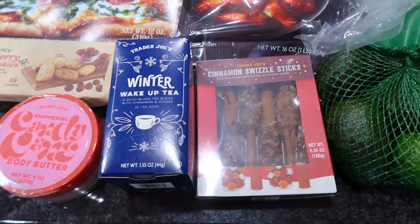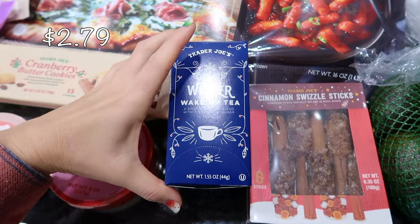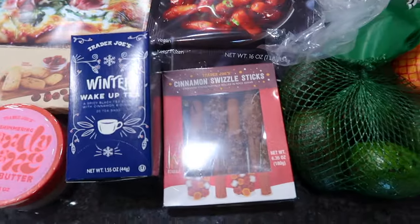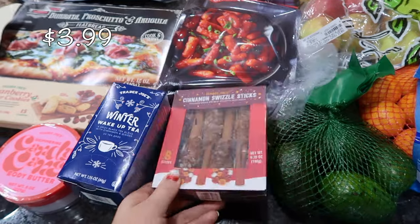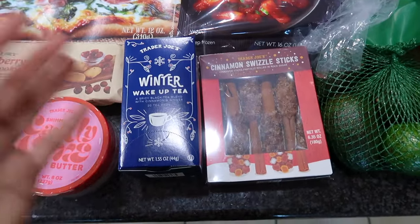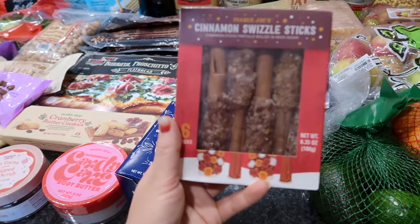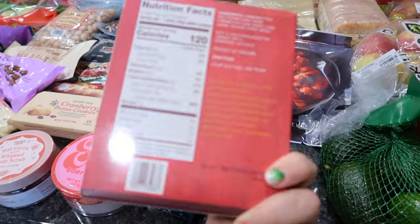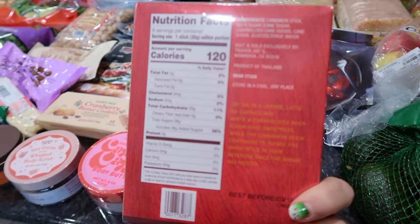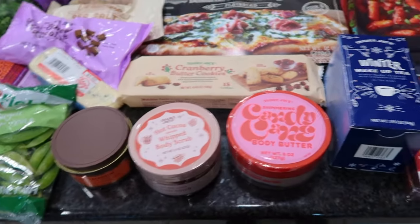Someone on the Facebook group mentioned these two things together — the winter wake-up tea, which I got last time and is delicious, and the cinnamon swizzle sticks. These cinnamon sticks are rolled in rock sugar and they suggested using them together as a nice late night treat. I'm so looking forward to that.